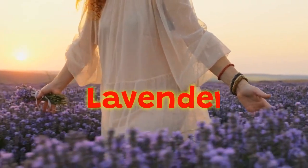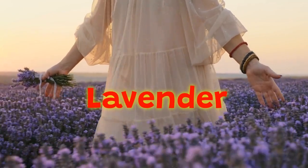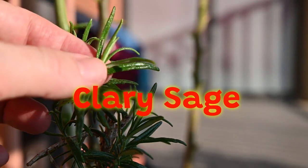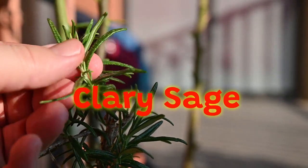Lavender: Known for its calming properties, lavender oil can help reduce stress and promote relaxation, potentially easing tension and discomfort associated with menstrual cramps. Clary Sage: This oil has analgesic and antispasmodic properties, making it beneficial for relieving cramp-related pain and reducing muscle contractions.